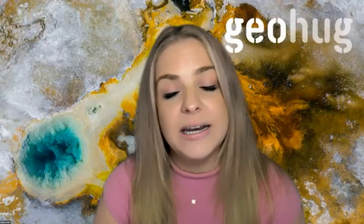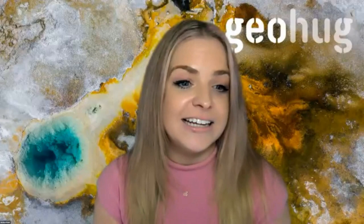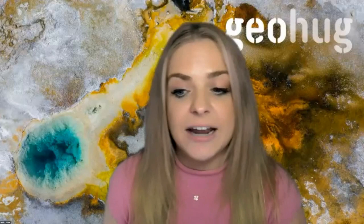What an absolute pleasure it is to have François Robert with us today. François has had an impressive career in both research and exploration. He's published numerous papers, served on many committees, and is a multi-award winner. I am just so excited that he has joined us today to share his wisdom with us on Carlin gold deposits of Nevada.